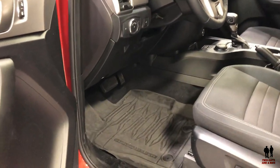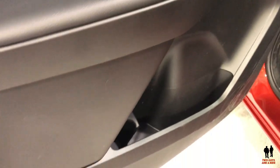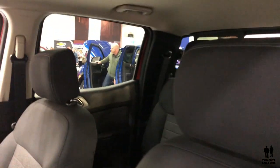Here we are with a brand new 2019 Ford Ranger. Taking a quick look at the interior, we have power seats here and power lumbar with cloth seating. This happens to be the XLT trim.